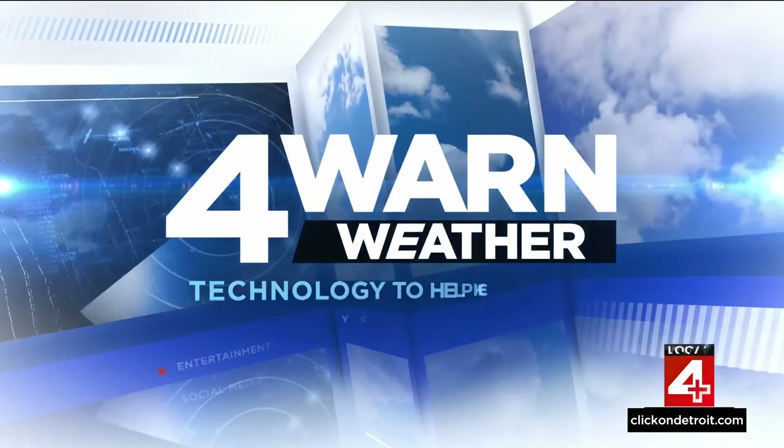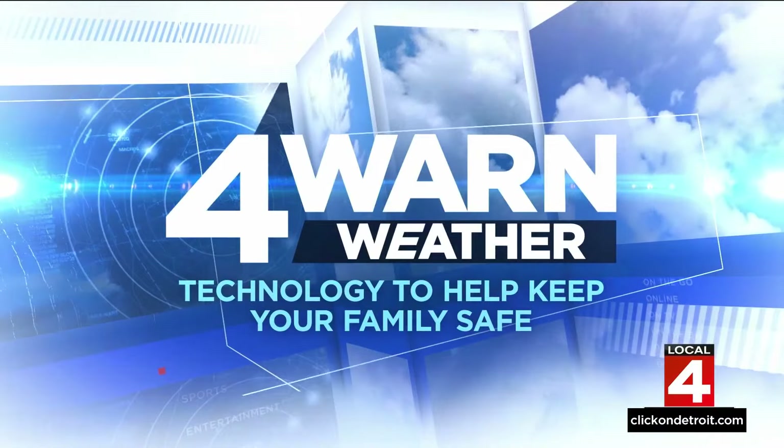Worn weather with exclusive cutting-edge technology to help keep you and your family safe. The weather outside right now is very deceiving. I will say it's frightful — but we know it's supposed to be cold, and you look outside and it looks cold.